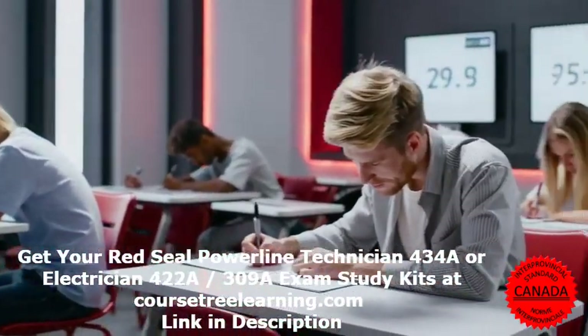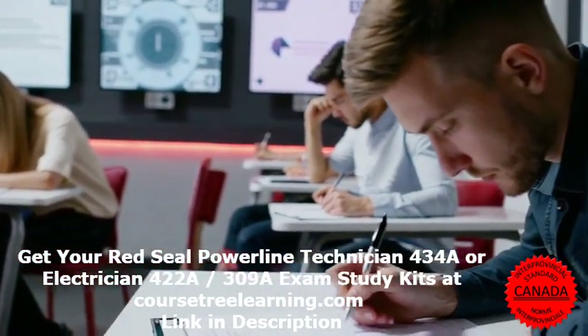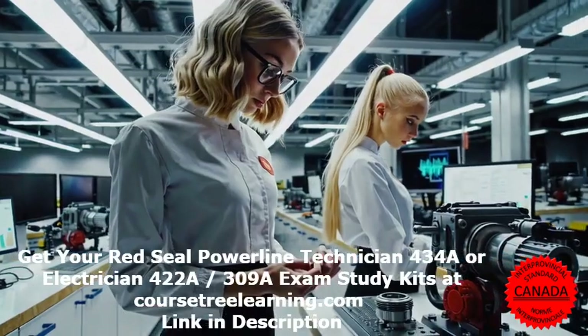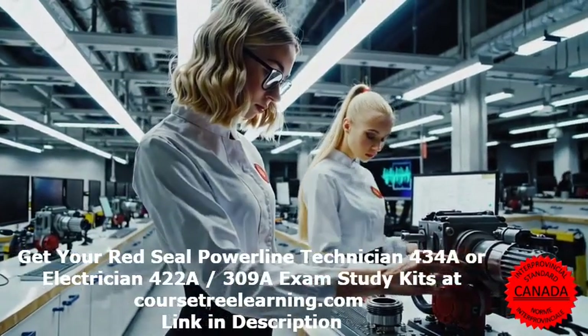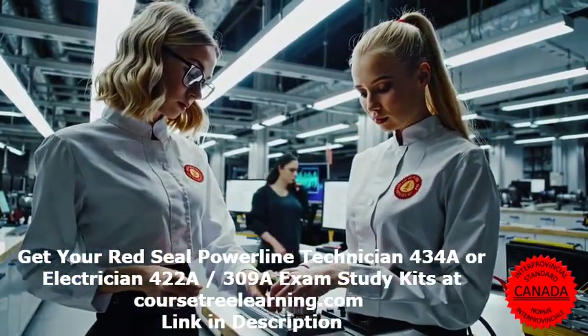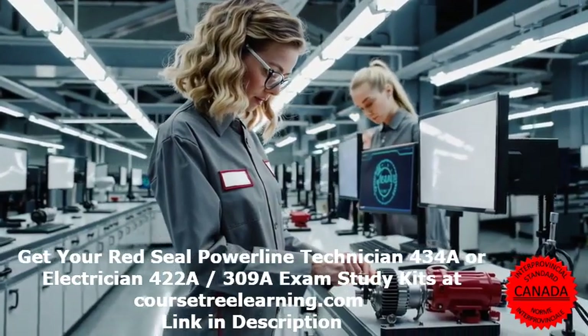Career benefits and opportunities: Earning your Red Seal Electrician certification unlocks exciting career prospects including higher salaries, better job opportunities, and nationwide mobility. Many employers prioritize Red Seal Certified Electricians, making this credential a valuable asset for long-term success.